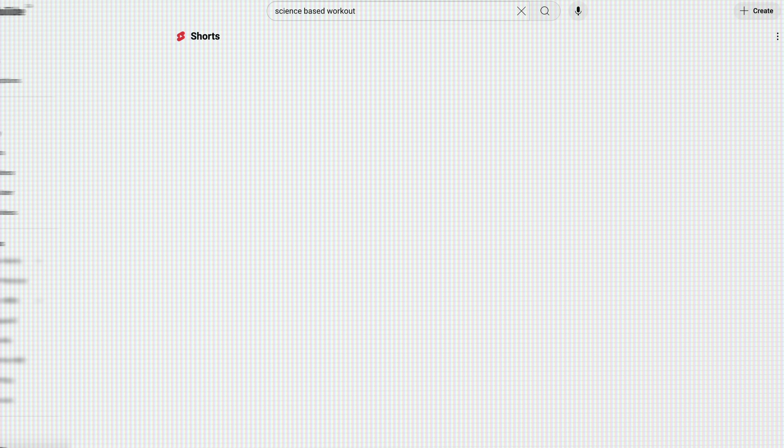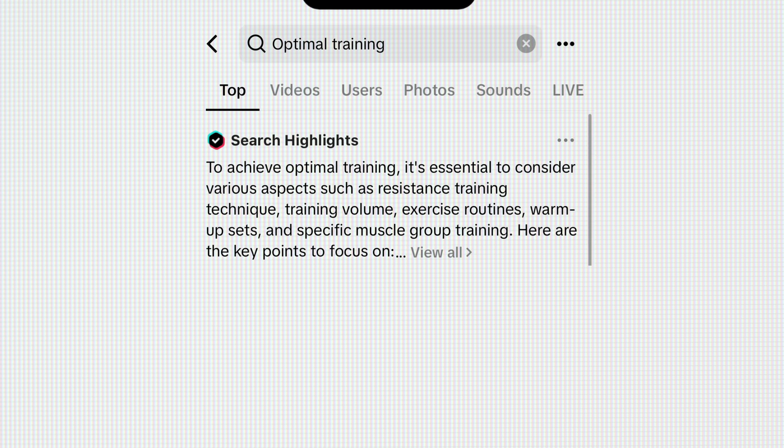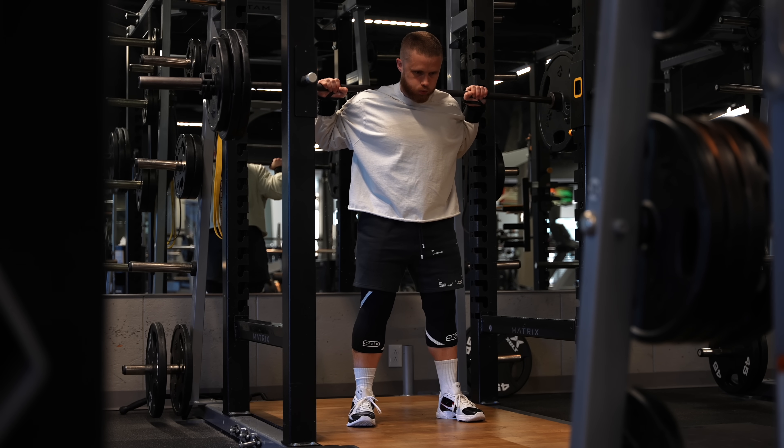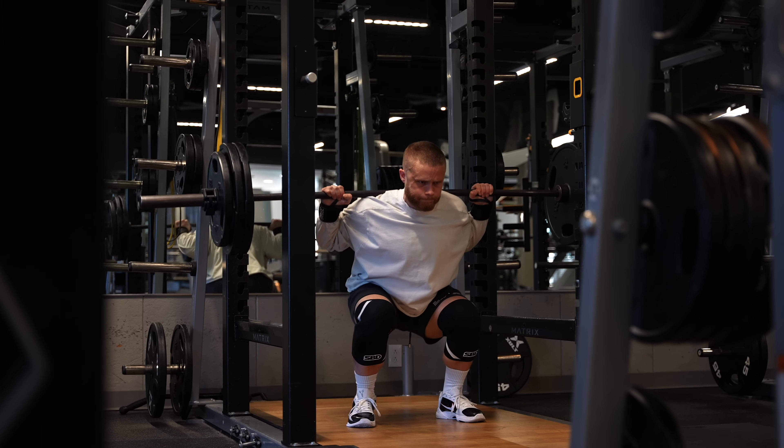When you search 'science-based workout' on YouTube, I'm the first result. If you search 'optimal training' on TikTok, it's me again. So you might think these critiques frustrate me because an attack on science-based lifting is basically an attack on me, but that's not why.